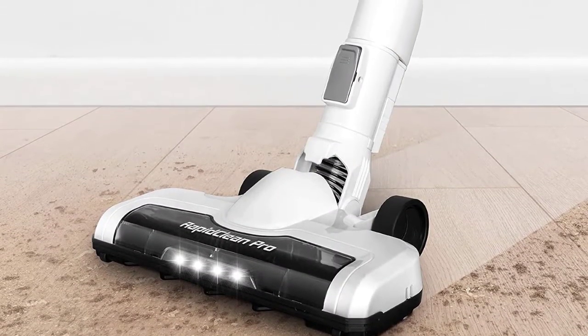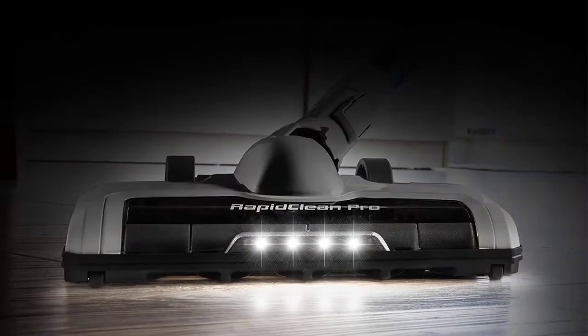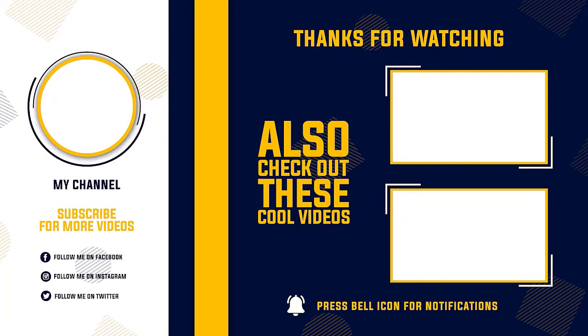Thanks for watching this video. Hope you like this unbiased review. Please don't forget to subscribe to get the news of upcoming reviews. We'll see you next time.